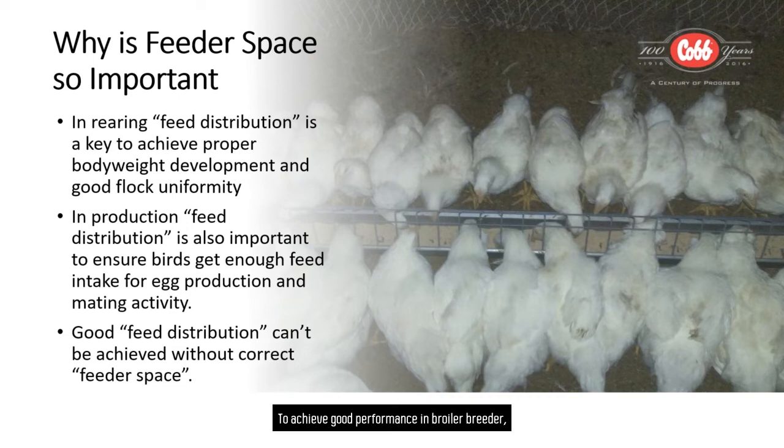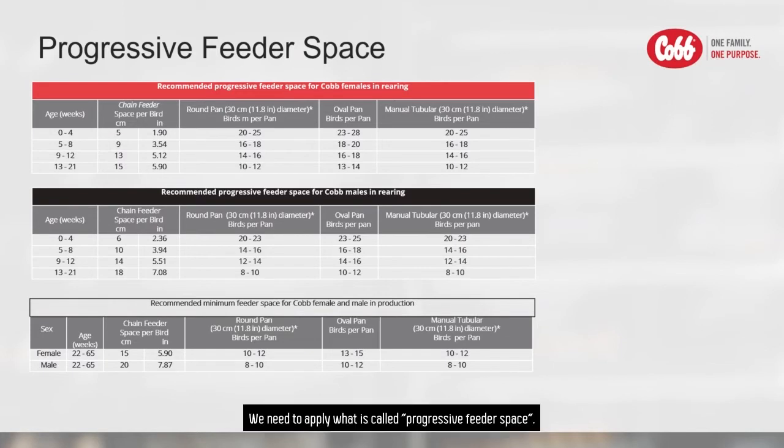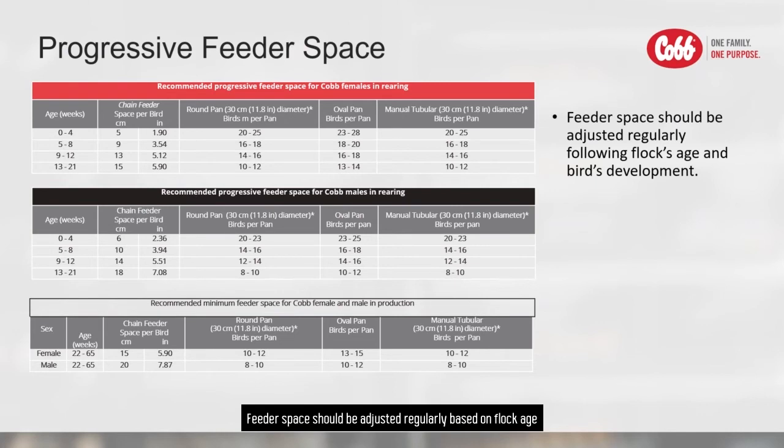To achieve good performance in broiler breeders, we need to manage feeder space correctly. We need to apply what is called progressive feeder space. Feeder space should be adjusted regularly based on flock age and average body weight of the bird.